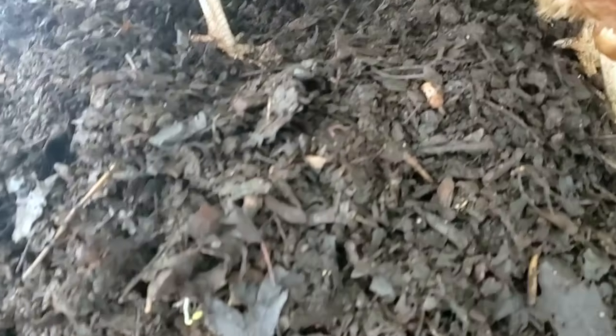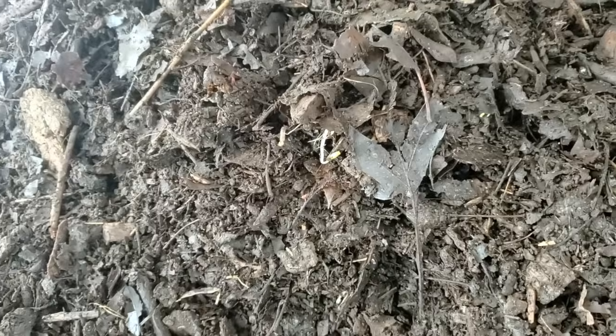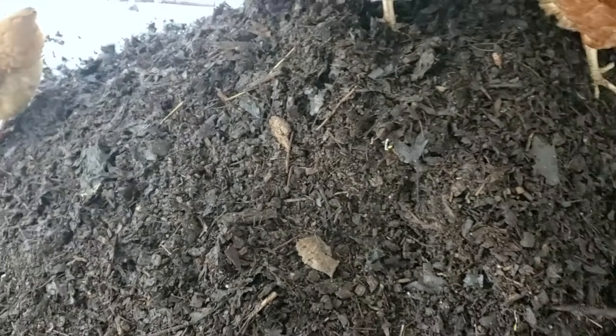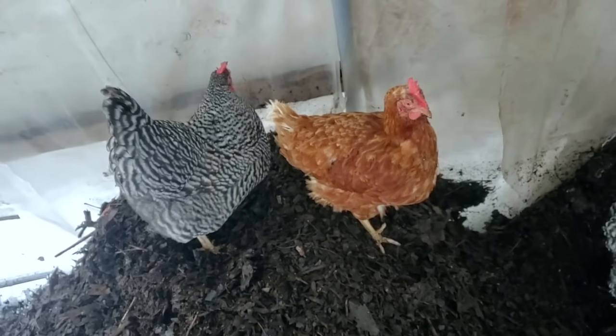For a below-freezing, snowy landscape outside, the fact that there are sprouts in here at all is pretty phenomenal. The worm population has been increasing pretty nicely throughout the winter, and it's all due to this space.